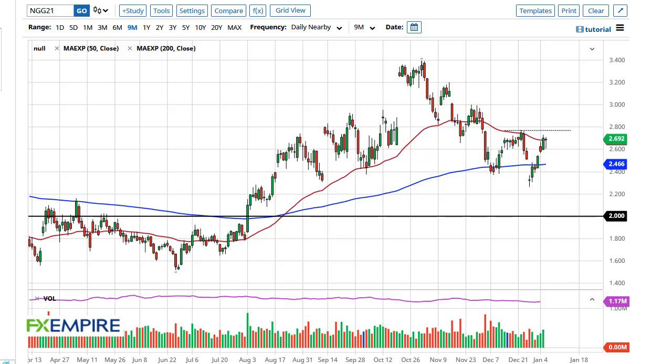From FX Empire, this is Chris taking a look at the natural gas markets. You can see we have pulled back a bit during the trading session here on Wednesday, looking at 2.60 as potential support due to the gap.